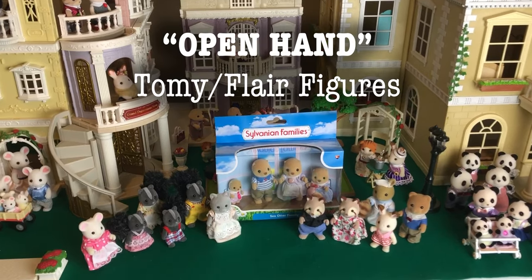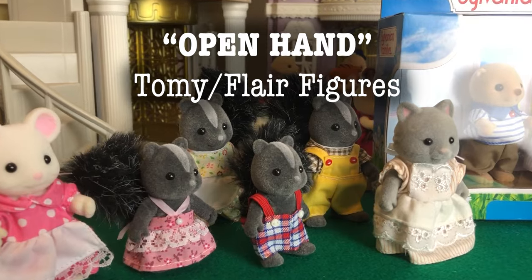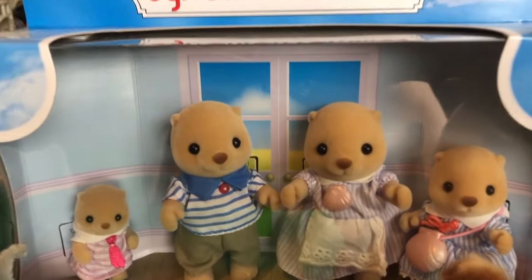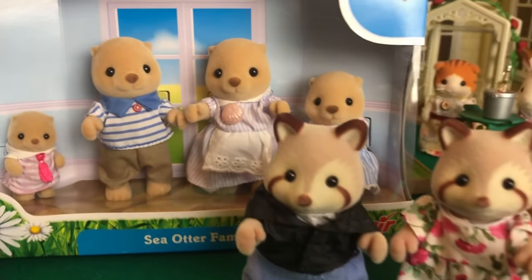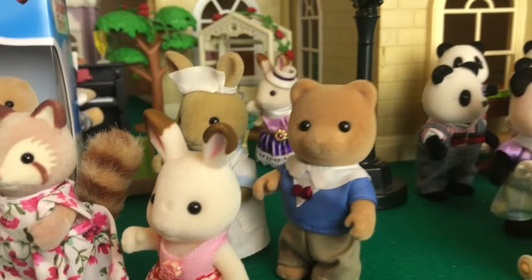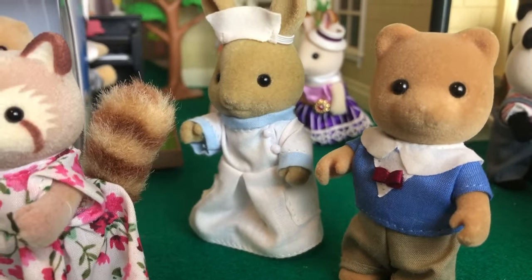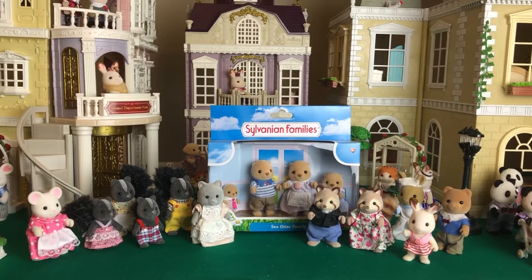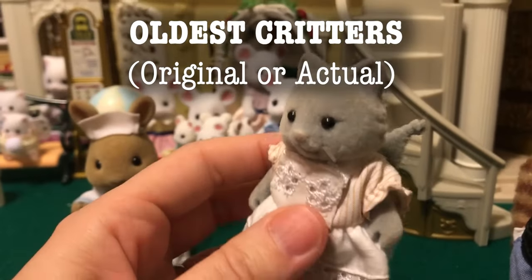Here are all of our open hand or flare figures that have the gripping style of hand. These are still unopened. And I would really love to have more with the gripping hand — I really wish all the figures had the gripping hand. That would be so convenient. But yeah, this is it. And now I'm going to take you through our oldest types of critters.